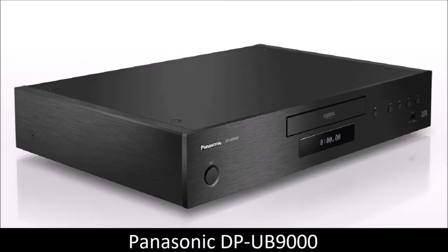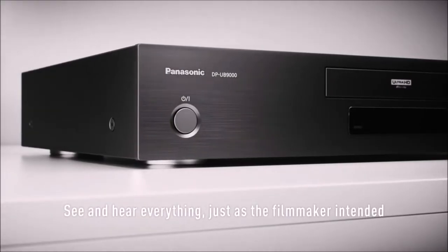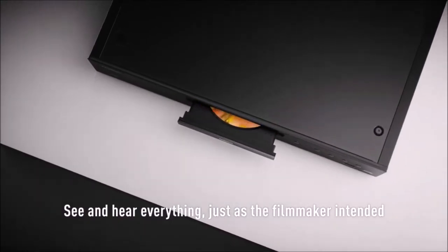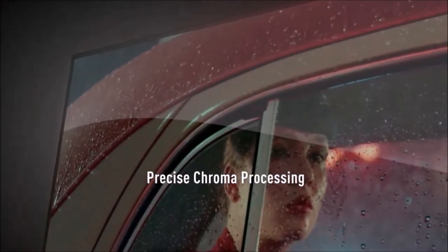Panasonic DPUB9000: best Blu-ray player for audio. The Panasonic DPUB9000 is a Blu-ray player reference. The quality video processing provides perfect image reproduction, and the audio processing should not disappoint high-fidelity enthusiasts. In addition to providing exemplary audio and video performance, the UB9000 is also fully loaded with 4K streaming services from Netflix and Amazon.